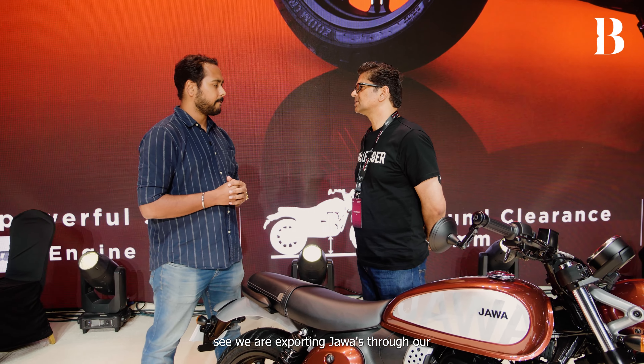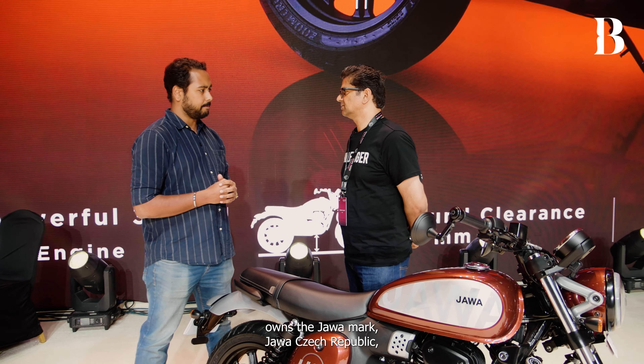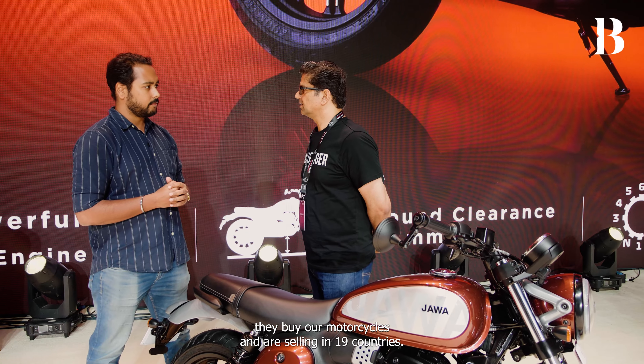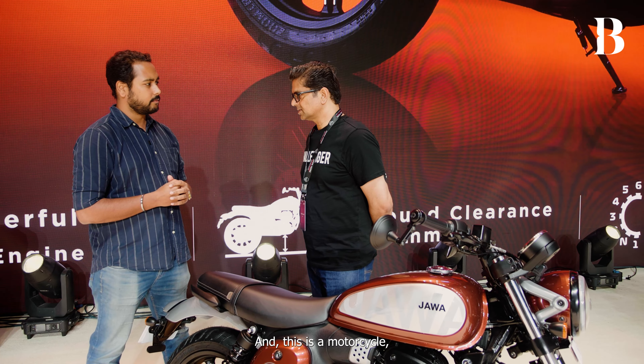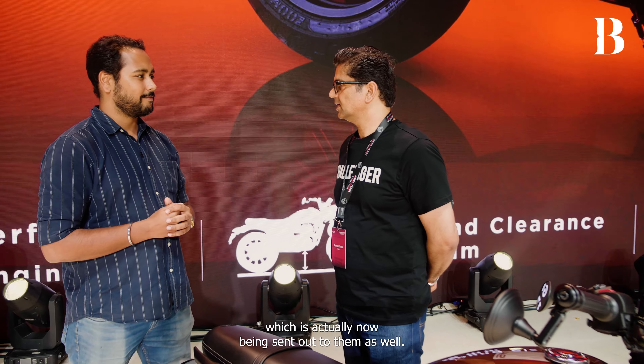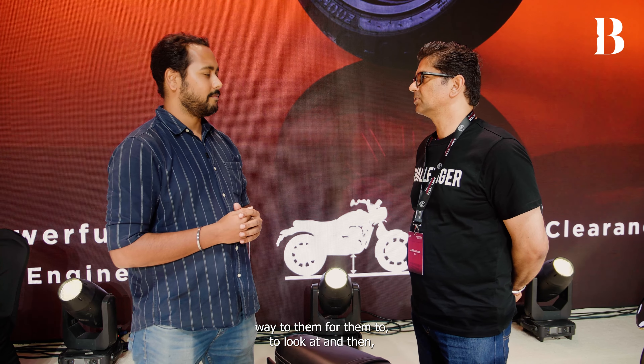Any plans of exporting these bikes? Yes — we are exporting Jawas through the company that owns the Jawa brand, Jawa Czech Republic. They buy our motorcycles and are selling them in 19 countries, and the 42FJ is now being sent out to them as well.